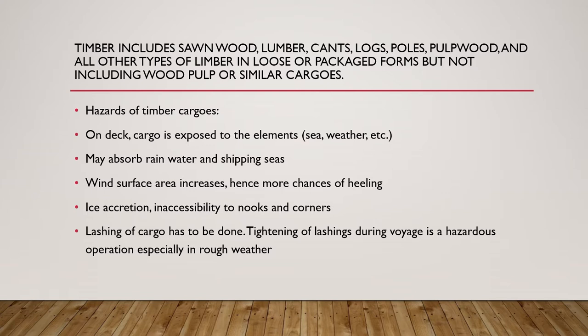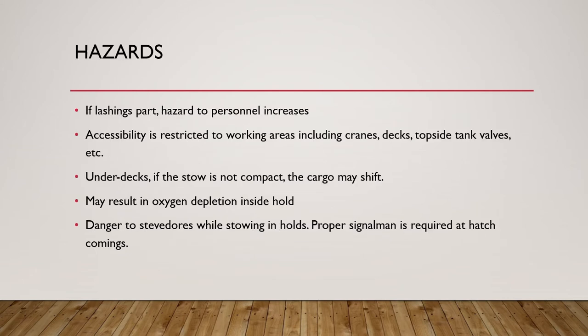Tightening of lashings during the voyage is quite a hazardous operation, especially in rough weather. It's quite a risky business if lashings have to be tightened and it's rough weather, and the lashings may already be loose. If the timber cargo comes loose, people may get trapped in the timber cargo. If lashings part, the hazard to personnel increases, and accessibility is restricted to working areas including cranes, decks, topside tank walls, etc. Under decks, if the stowage is not compact, the cargo may shift as well.